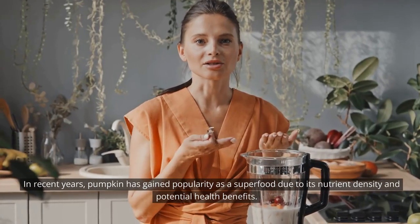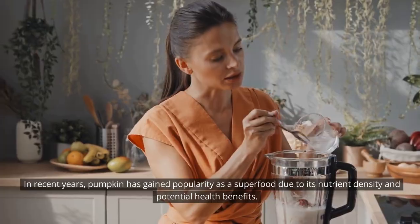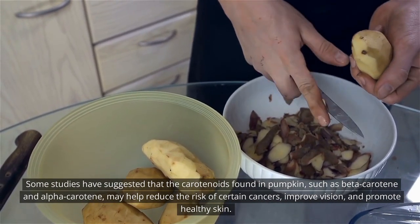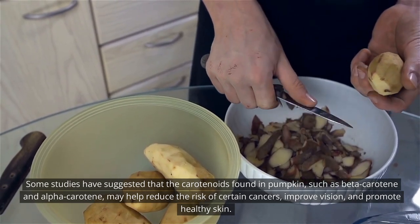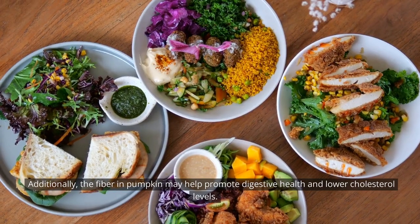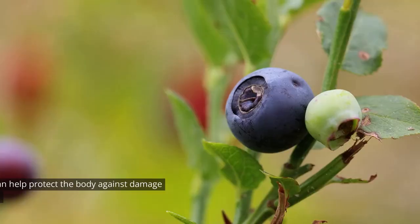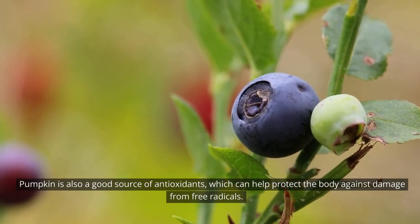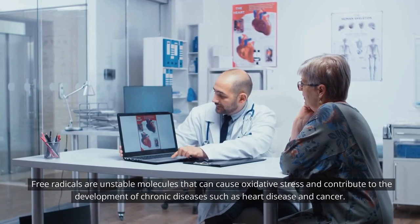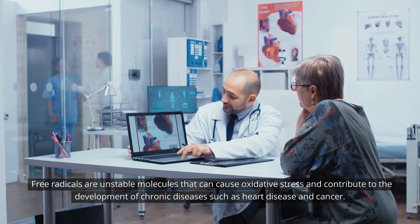In recent years, pumpkin has gained popularity as a superfood due to its nutrient density and potential health benefits. Some studies have suggested that the carotenoids found in pumpkin, such as beta-carotene and alpha-carotene, may help reduce the risk of certain cancers, improve vision, and promote healthy skin. Additionally, the fiber in pumpkin may help promote digestive health and lower cholesterol levels. Pumpkin is also a good source of antioxidants, which can help protect the body against damage from free radicals.